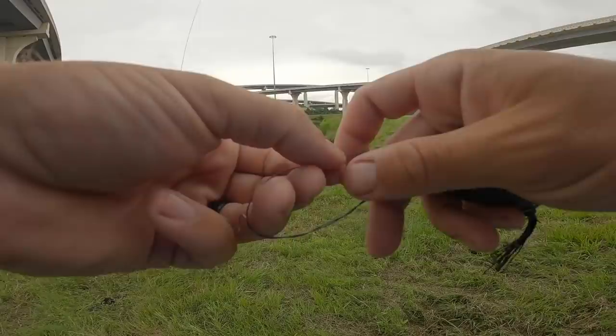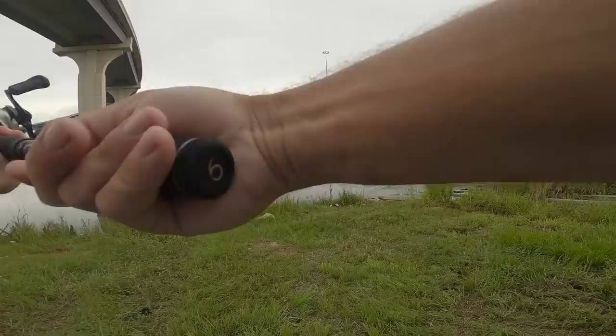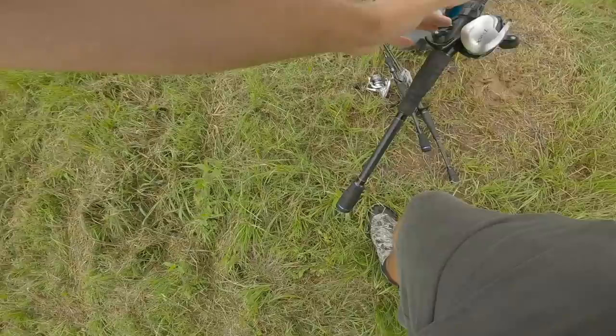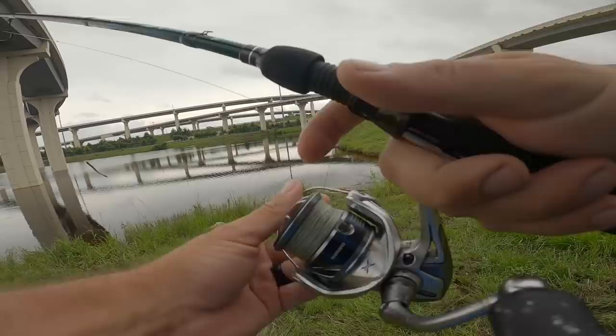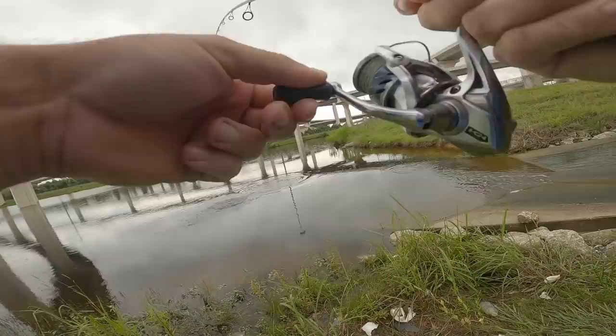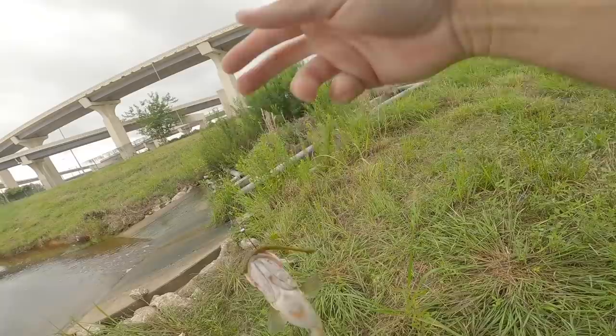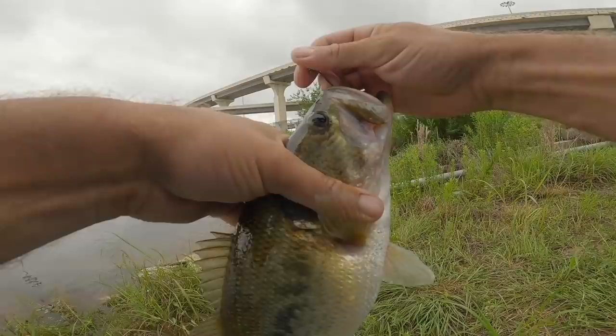Seeing some bait fish flipping right down here - that's a good sign. The water's not totally gushing into this drain like I want it to be, but I'm sure one of these ponds will be. This pond's got like five or six of these drains. Let's fish it - I'm not going to spook them from the front. There we go! Yeah, there's fish in here! Picked up that little shaky head - look what we got here guys. Not a gigantor, but hell yeah, catch him under the bridge!